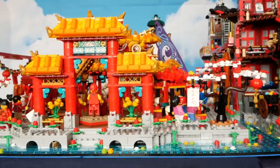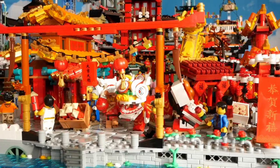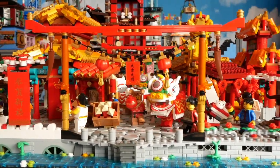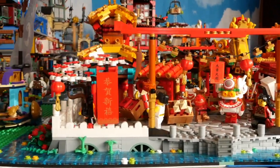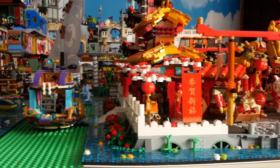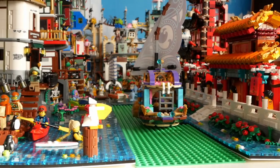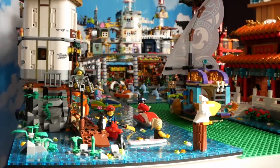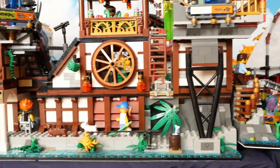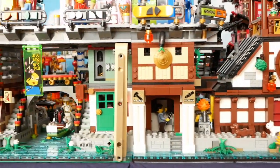Traditional architecture abounds, with the New Year Lion Dance celebrations in full swing. It looks like lifeguard Batman is coming to the rescue of a surfer who is in distress near the rocks. The lighthouse itself is reached via a rickety bridge spanning the gap between the craggy outcrop and Ninjago docks.